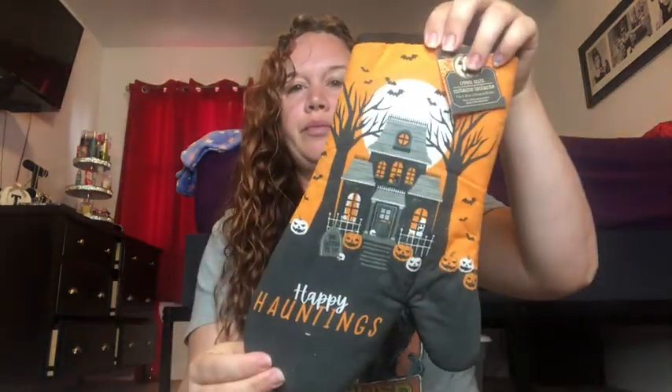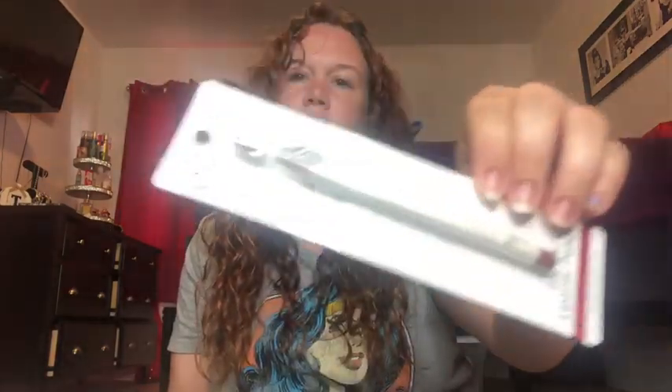I always need oven mitts — I got these 'Happy Hauntings' Halloween oven mitts, so cute! I lose oven mitts very easily. And then I got an e.l.f. long-wear lip liner pencil in mauve — it looked like a really pretty color.